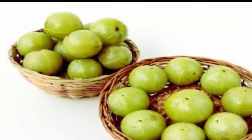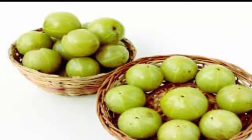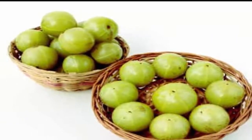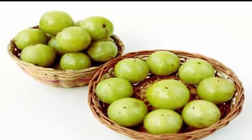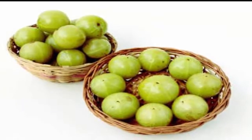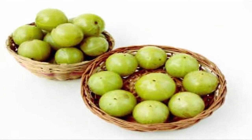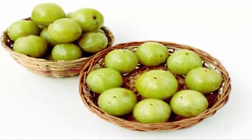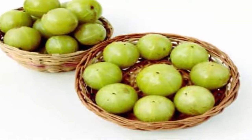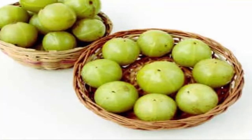Seafood. Almost all fish and shellfish are sources of omega-3 fatty acids, with the darker fleshed fish like salmon, mackerel, herring, and bluefish having a higher level of omega-3 content as compared to others. Omega-3 fatty acids help retain the skin's moisture, making it soft and supple, while also maintaining the natural oil on the scalp.